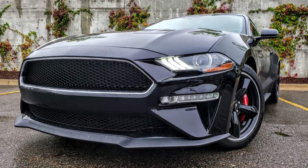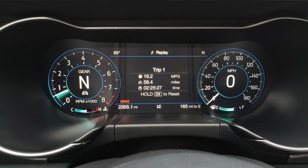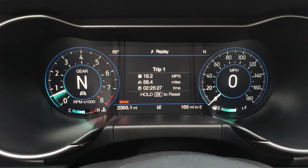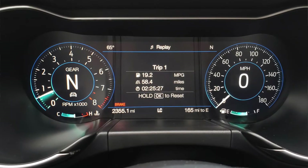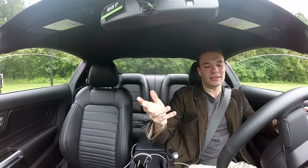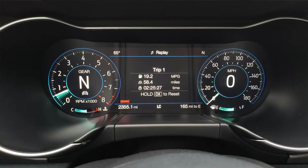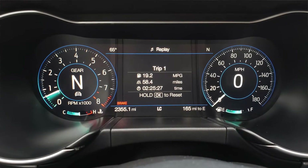That is, until you step inside and notice the giant screen that is now your gauge display. It is really one of my favorite new features on the interior of the Mustang. It features so many different configurations. You have the standard touring one, which has two different gauge pieces with round spindles on each side.